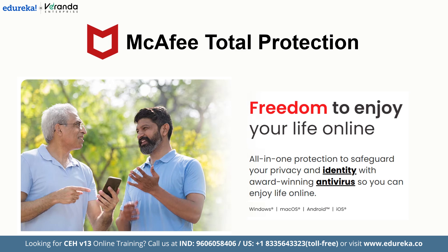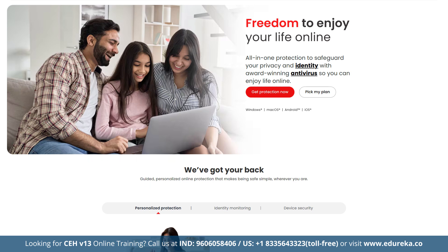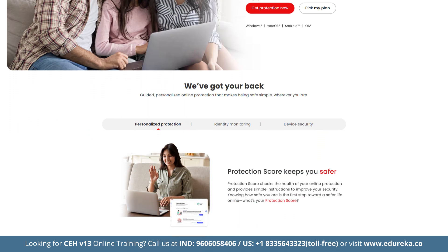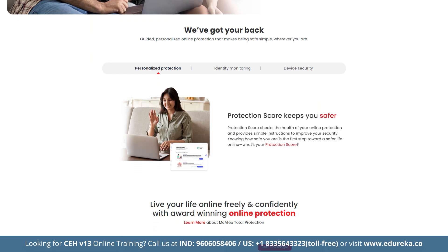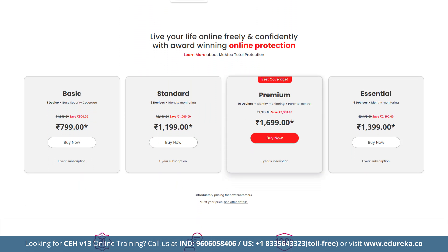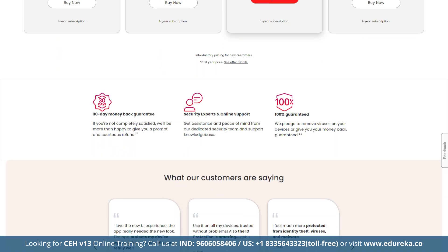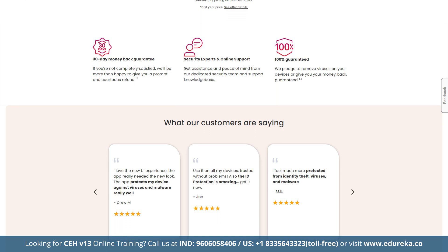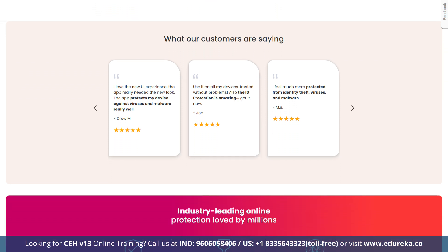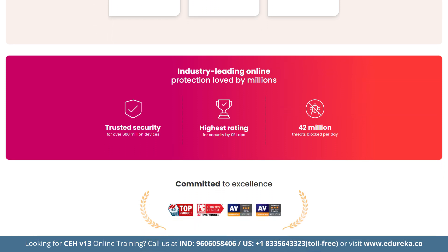McAfee Total Protection is next on our list, delivering a flawless 100% malware detection rate with a suite of features ideal for families. Key features include comprehensive malware protection, anti-phishing, a password manager, VPN, identity theft monitoring and even an app for Chromebooks. Its anti-phishing protection reliably blocks dangerous websites, and its scam protection warns you about risky links across emails, texts and browsers. Advanced parental controls with accurate location tracking make it one of the best choices for family safety.